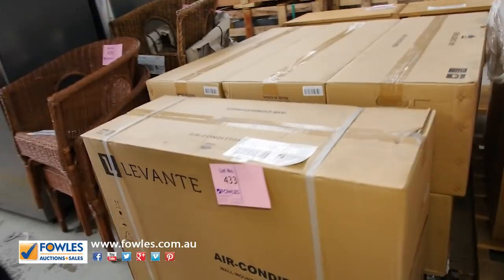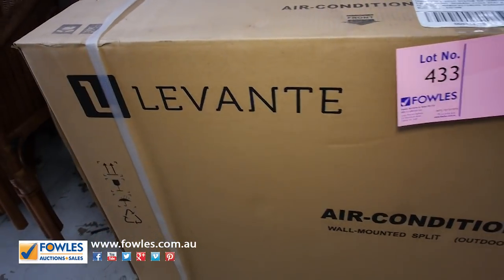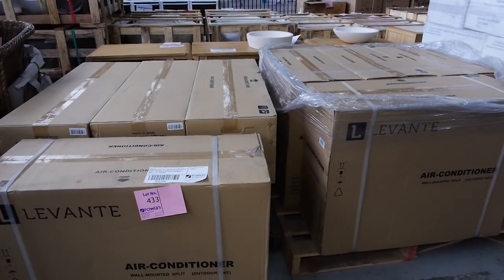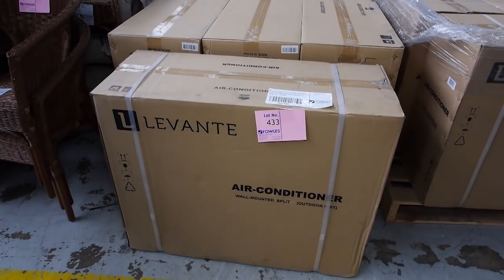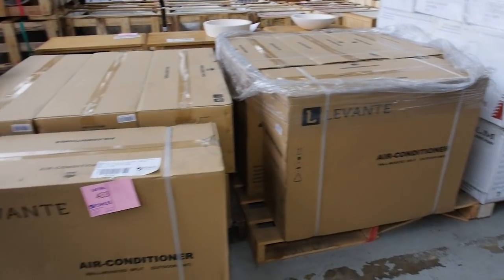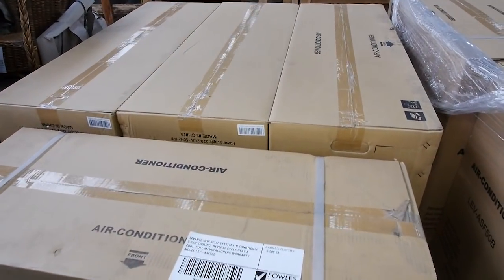I'll start here at lot number 433 — five split system air conditioners, five kilowatt cooling and heating, with full manufacturer's warranty, which I believe is five years. I reckon they'll be selling around the five hundred dollar mark, so a full split system with a five-year warranty and five kilowatts at $500 — really fantastic buying.